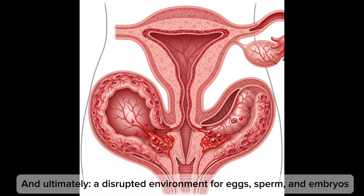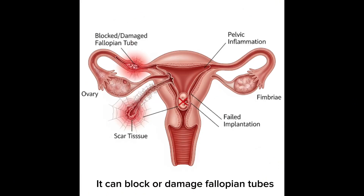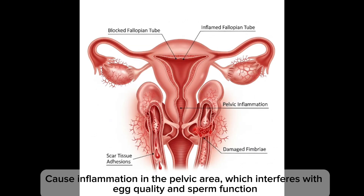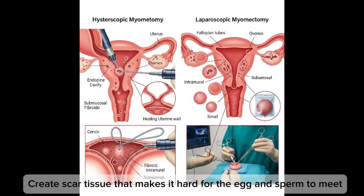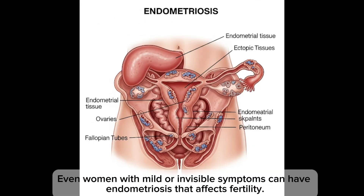So how does endometriosis affect fertility? It can block or damage the fallopian tubes. It can cause inflammation in the pelvic area, which interferes with egg quality and sperm function. It can create scar tissue that makes it hard for the egg and sperm to meet, and it can affect implantation in the uterus.